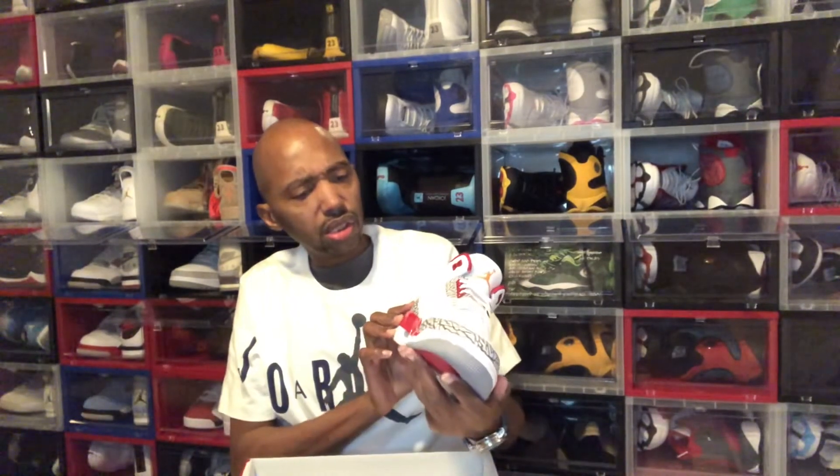Shout out to Rep Milwaukee 414 — follow my man Rep Milwaukee 414 on IG. He got a pair that Nike sent him — they were straight bogus for that. I'm going to see if he mentioned returning that, and then I'm going to see which one is the best one. That's the one I'm keeping.